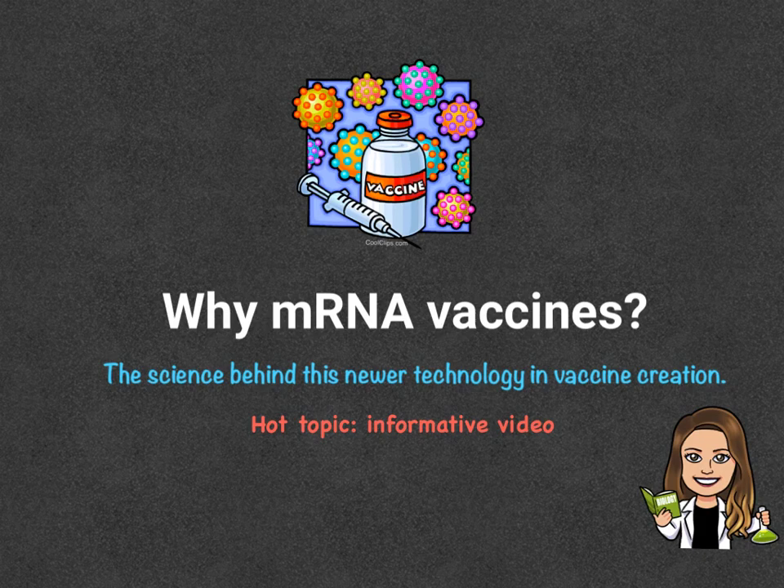Hi everyone, and welcome back to my channel. In today's Hot Topic video, I will be discussing mRNA vaccines. We are going to be taking a look at the science behind this newer technology in vaccine creation. This video will cover mRNA vaccinations as a whole. We will first do a quick recap on what mRNA is, look at the beneficial features of mRNA, why mRNA vaccines are a promising alternative to conventional vaccines, and finally how mRNA vaccinations work.